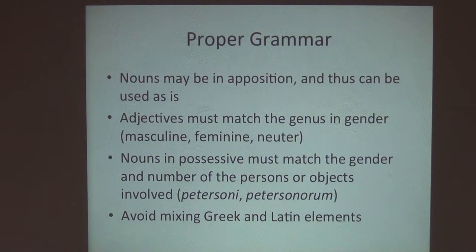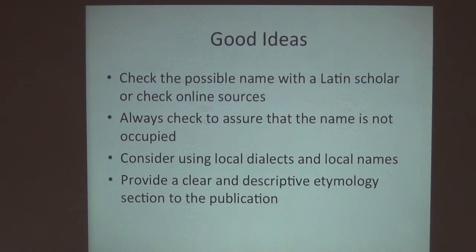Maybe you want to talk about local language names? Here are some good ideas — at least in terms of the opinions shared here — some recommended approaches for selecting species names that convey some information and give homage to either the area where they came from, the people who came from that area, or the other biodiversity found there.